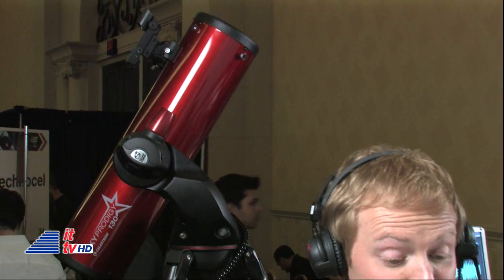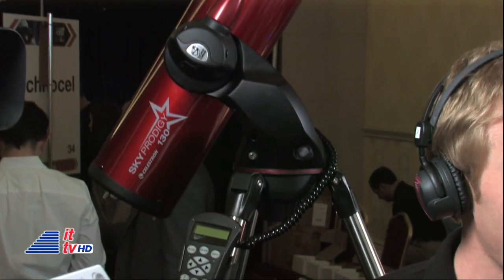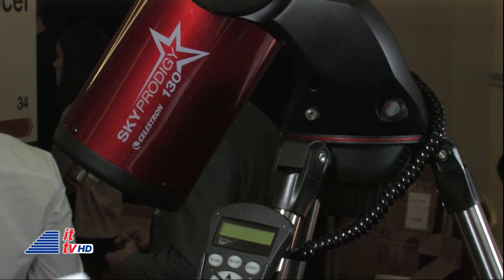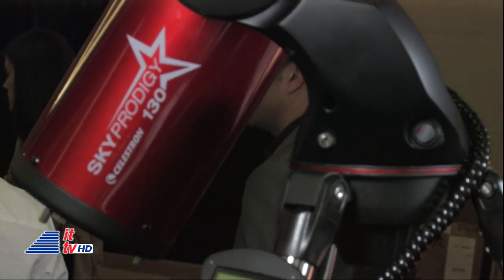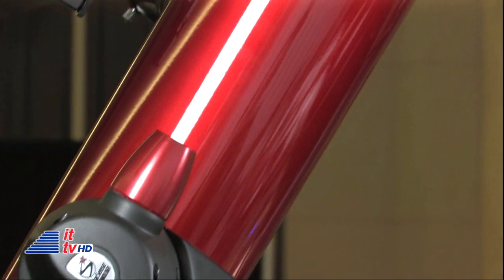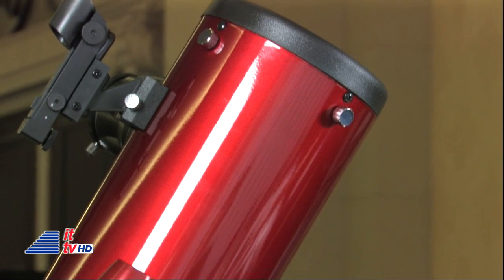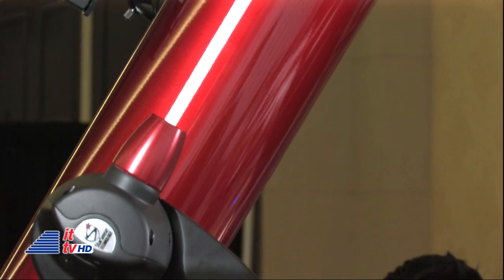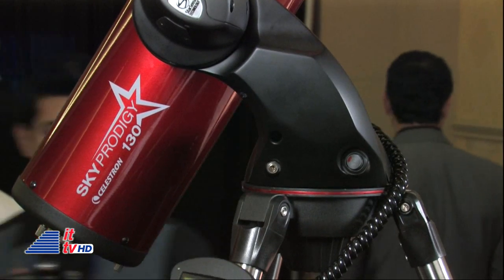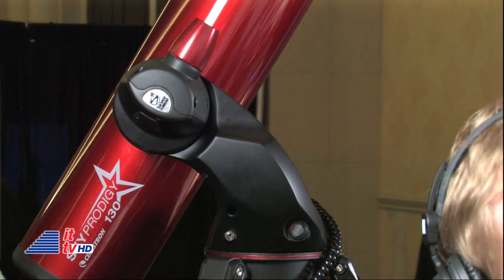Tell me about the Sky Prodigy. We're very excited to introduce the Sky Prodigy — it is the very first affordable computerized automatic alignment telescope on the market. So I don't have to know anything about astronomy, but if I want to see the Big Dipper and show the kids, I can just tell it where to go and it's going to do it? Absolutely. The telescope has an integrated digital camera, electronic motor drives, an onboard computer, and our new proprietary StarSense technology. You take the telescope out, set it up for the first time, hit the on switch, and the telescope goes through a quick alignment process, taking an image of the nighttime sky. It takes the star patterns and compares them against its internal database, and from that it knows where everything is.